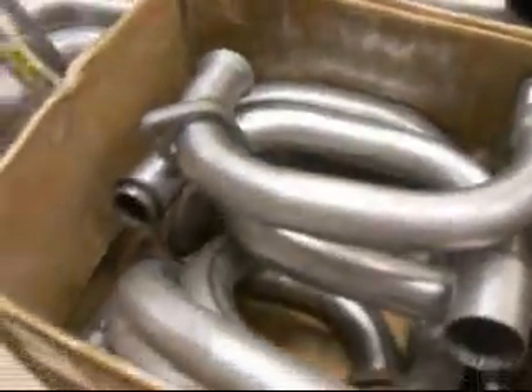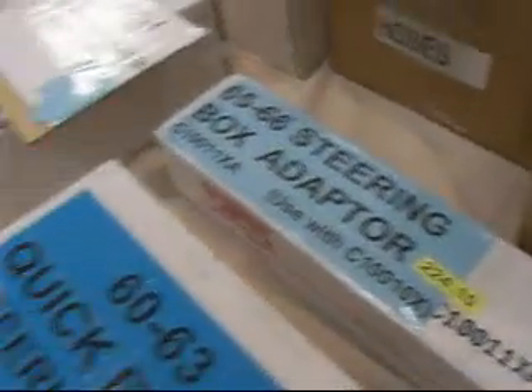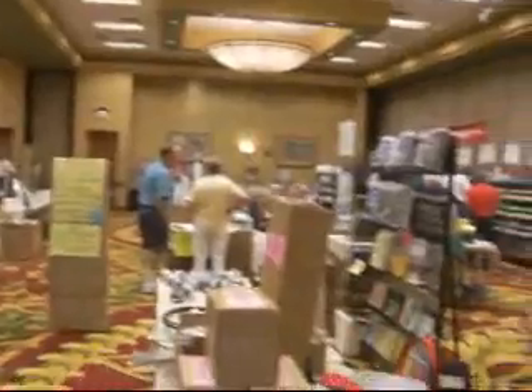You want dual exhaust in your 110 engine? No problem. They've got smaller U-pipes, turbo up-pipes, down-pipes, crossover pipes, heater hoses, steering box adapters from Flaming River, gaskets, samples, books. You've got to shop at Clark's because they've got all you need.